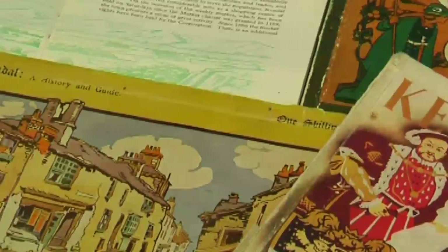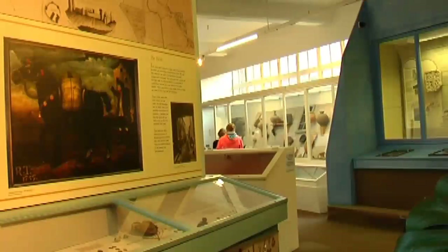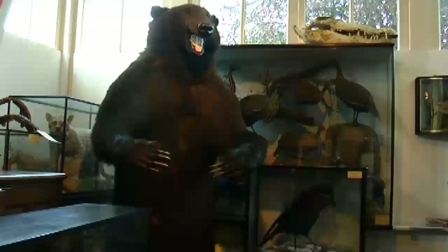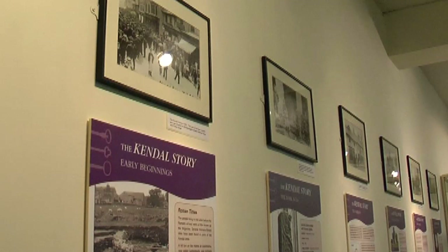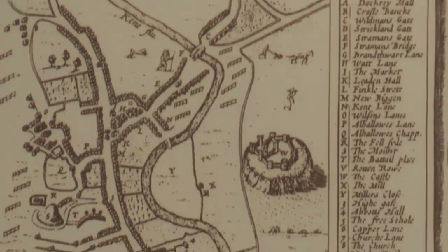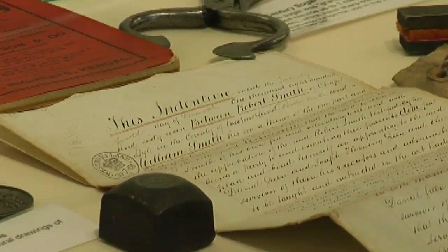This is one of the oldest museums in the country. The original collection was set up in the 1790s and it's grown from that. It has a huge variety of artefacts and animals collected over the last 200 years. The Kendal Story exhibition was created some years ago largely by the Civic Society, who do a lot of research into Kendal, and it was then reformed to make an exhibition here at the museum.